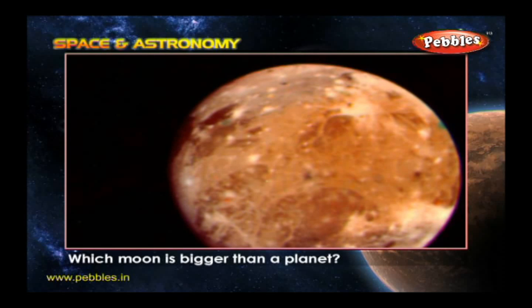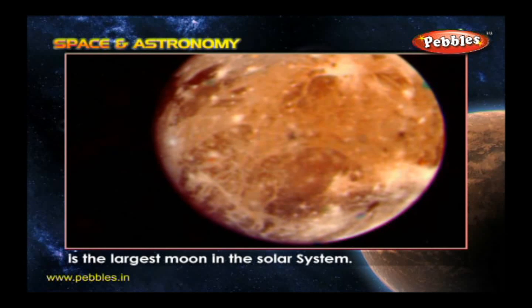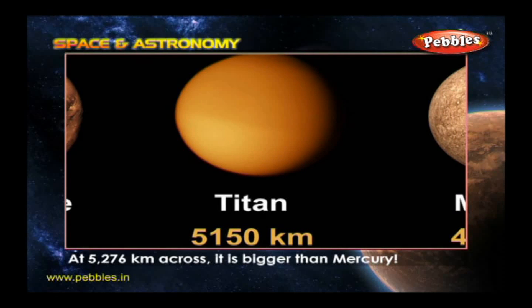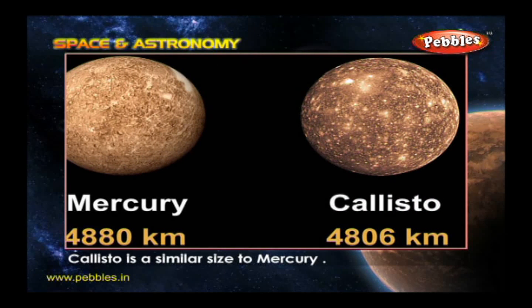Which moon is bigger than a planet? Jupiter's moon Ganymede is the largest moon in the solar system. At 5,276 kilometers across, it is bigger than Mercury. Another of Jupiter's moons, Callisto, is a similar size to Mercury.